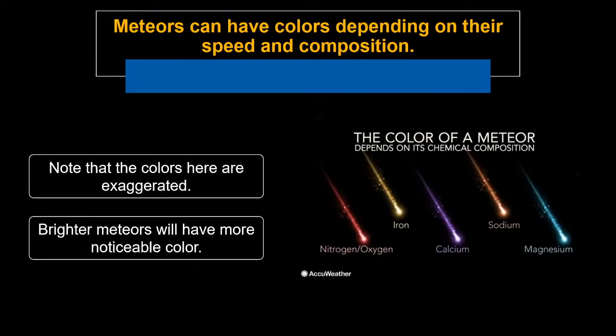Meteors can also have different colors. Most small, faint meteors are too faint to trigger color vision, so you won't see colors in those. But brighter meteors, called fireballs, will sometimes have a distinct color. The color is determined by the speed at which the meteors enter our atmosphere and also by their composition — different meteors can have different compositions causing different colors. They won't be neon blue or neon purple, but you'll sometimes notice some slight color.